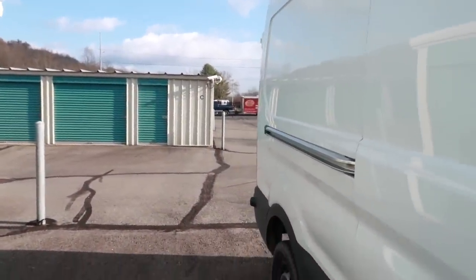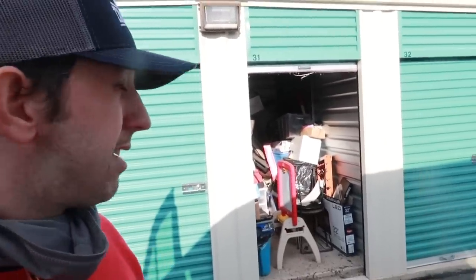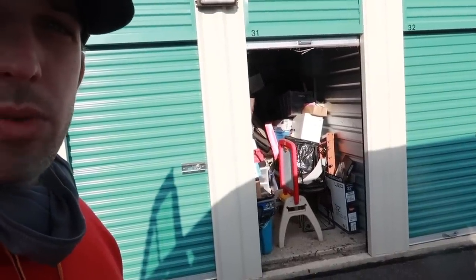Welcome back everyone! Let's get out here in the sunlight. I bought a storage unit — this unit sold for $90 online. The initial buyer never paid for it, so after five days the auction company sent out a mass email: whoever wants it can buy it for $40 with 72 hours to clean out. I was the first person, so I paid $40 for this unit. Let's dive in!